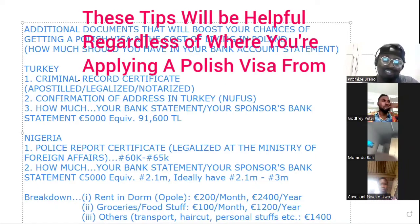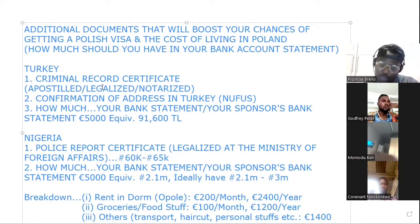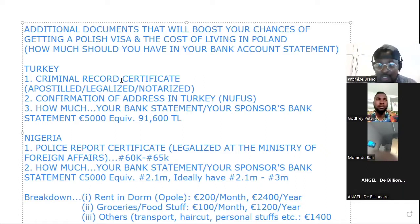For those in Turkey, the extra documents I wanted to add — even though I've talked about the other documents in a previous meeting — I want to add two more. The first one is a criminal record certificate. When I was in Turkey, I got this from a court. Initially I thought I needed a police report, so I went to the police station and they directed me to a court where they did it for me.